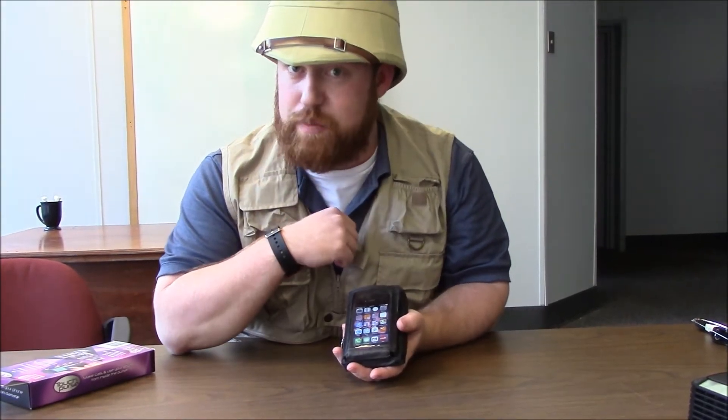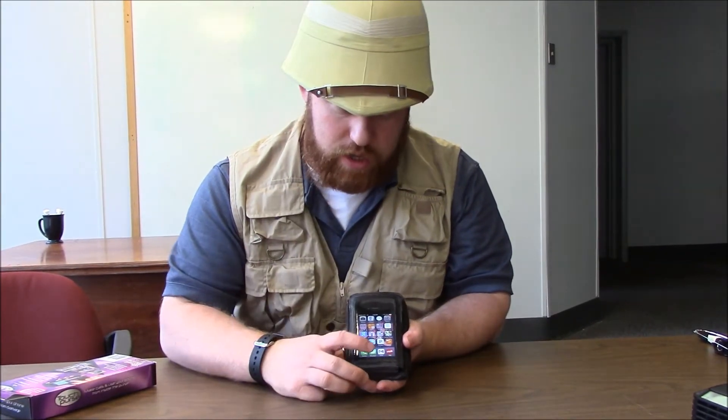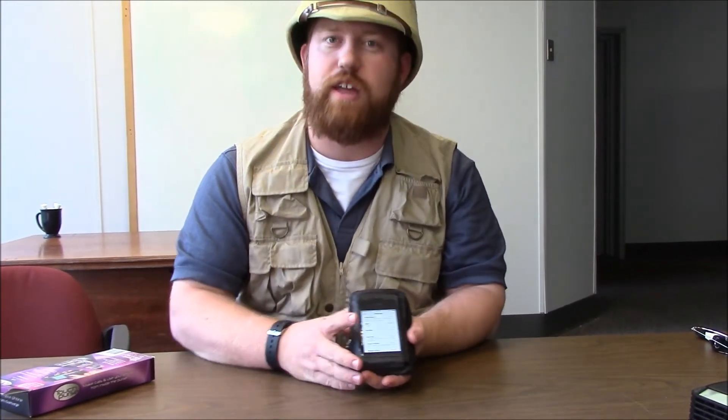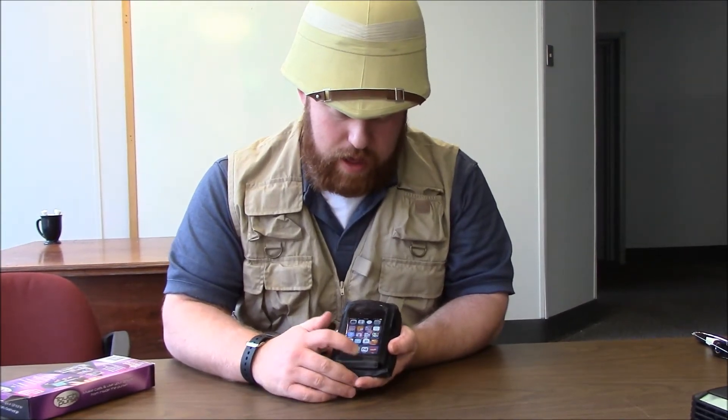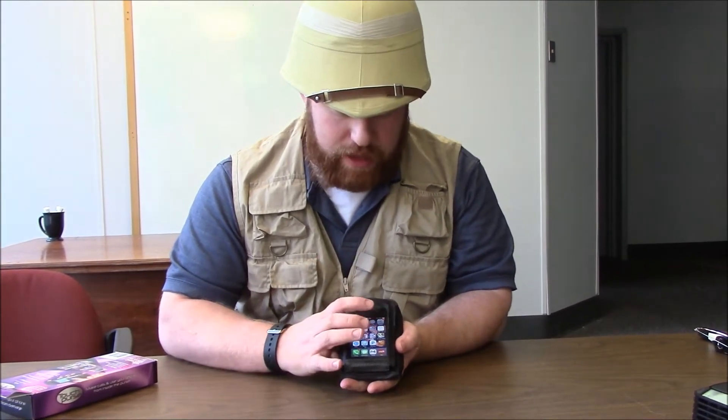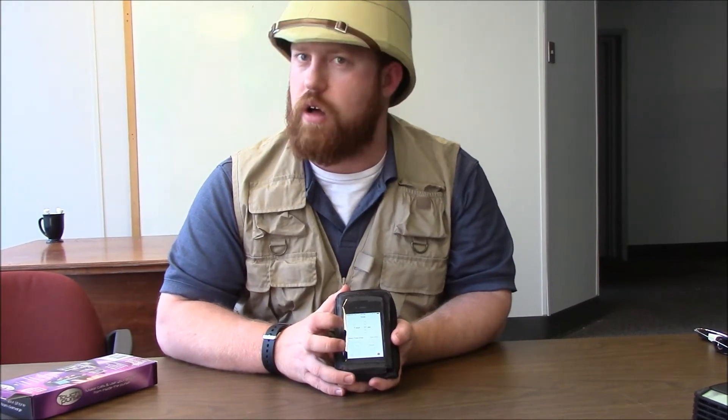Well, you don't have to, because this is called the Touch Purse. You simply touch and that's it. You don't need to take your cell phone out because you can touch right through this special plastic sheen — no problem whatsoever reaching your smartphone.